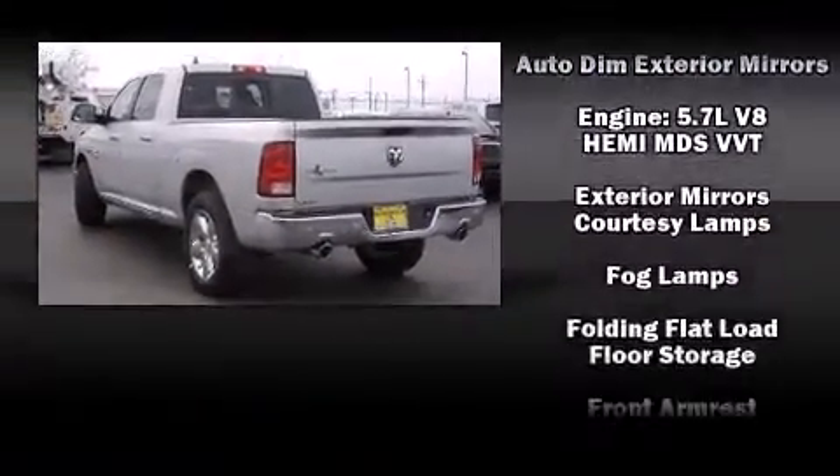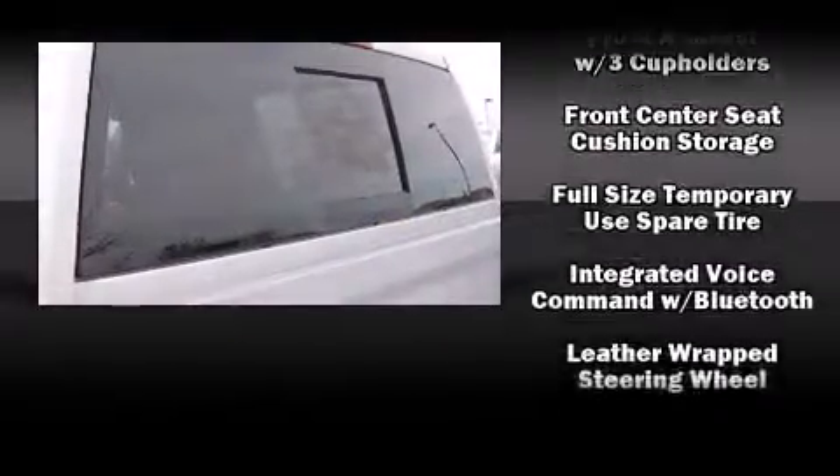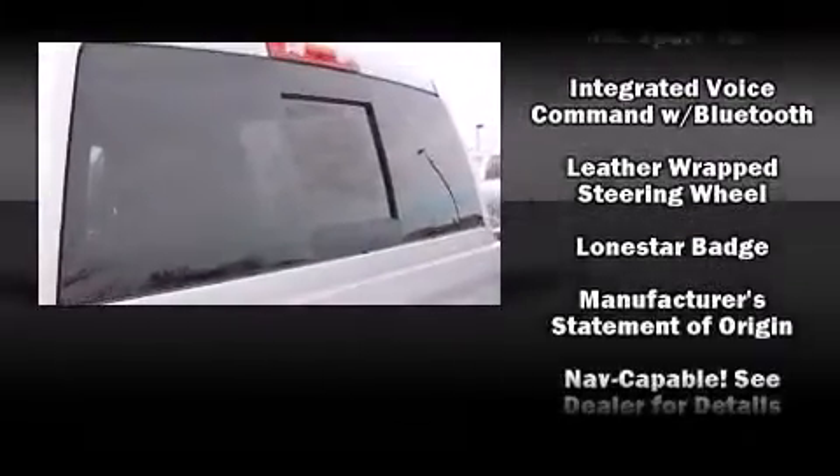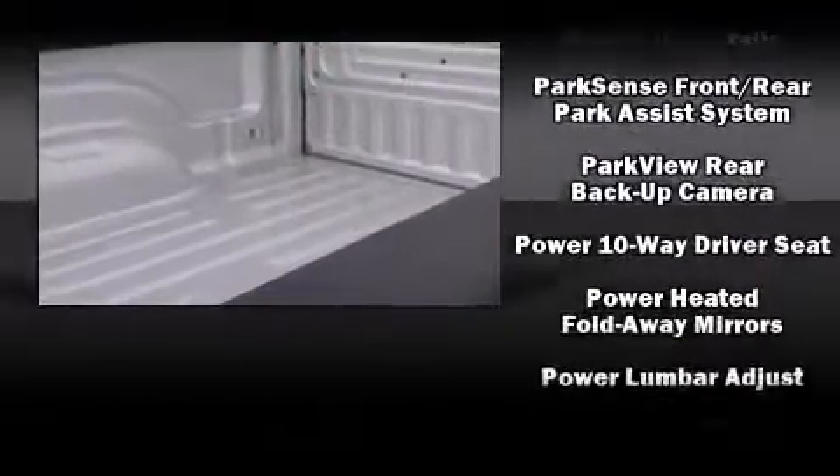Safety equipment has been integrated throughout, including head curtain airbags, front and side impact airbags, traction control, and brake assist.